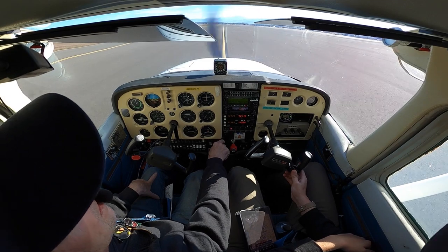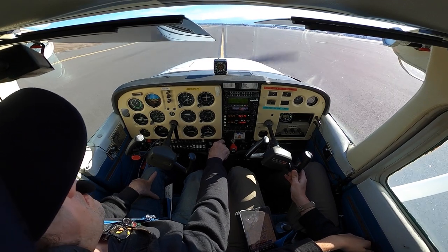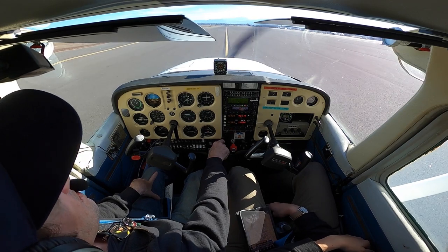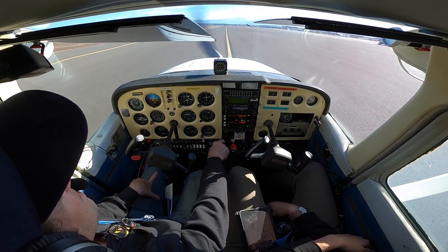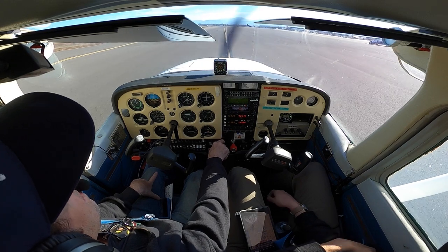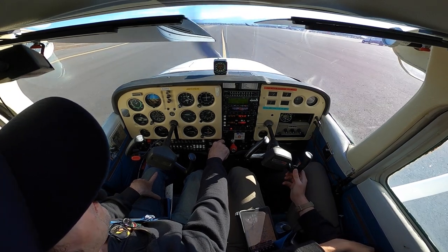Medford Ground, Cessna 33 Quebec, just for your planning: we'll be doing a minimum of six full stop taxi backs today. Cessna 33 Quebec, roger. I'll let tower know and we'll try to accommodate as best as possible. Just be advised around 4 o'clock is like our commercial push, so we'll do what we can for you.